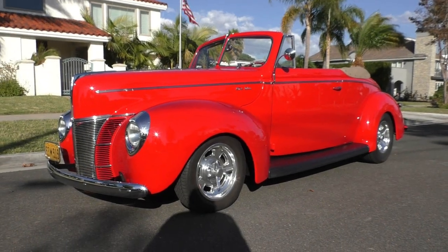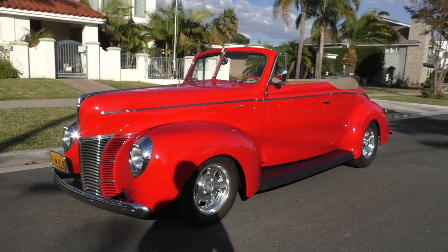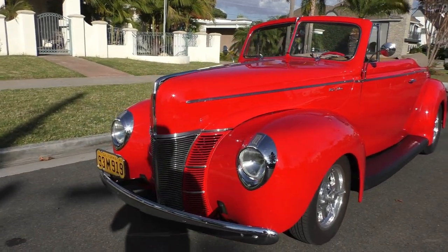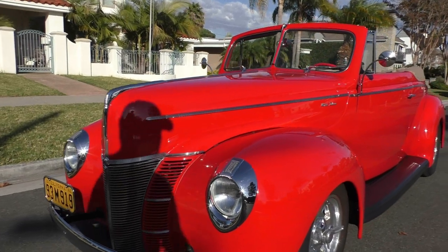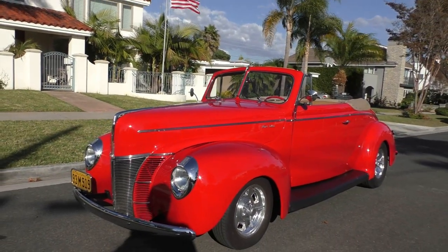Here we are in a beautiful Dana Point afternoon looking at a very nice 1944 Deluxe convertible resto rod — very nicely done car. We're going to walk around and tell you about what we know and like, as we always do. Love my gig — the beach air is nice out here today. It's an all-steel 1940 Ford Deluxe convertible.